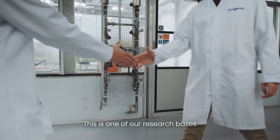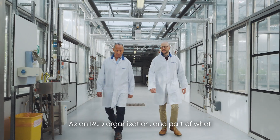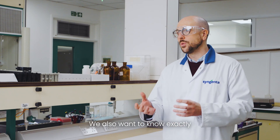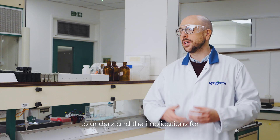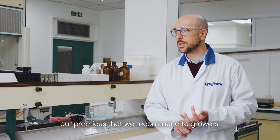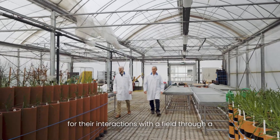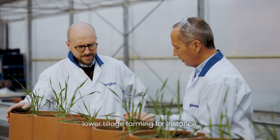This is one of our research bases within Syngenta, based in the UK as an R&D organisation. Part of my remit is not only looking at what's happening in the field with the effects we're having on soil and carbon, but also understanding exactly why that's happening. We can do controlled environment studies to understand the implications for our varieties, our biostimulants, and the practices we recommend to growers — including compaction testing to see what effect that has on the vigour of roots, which has implications for their interactions in the field through a season, especially as we move towards lower tillage farming.